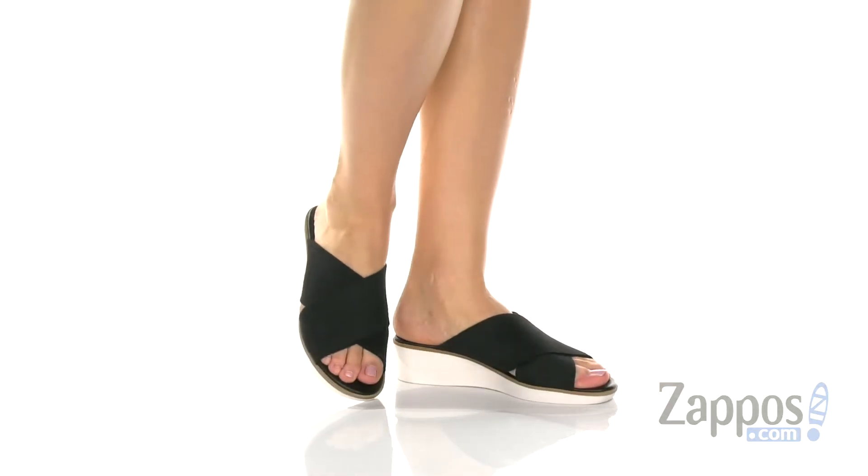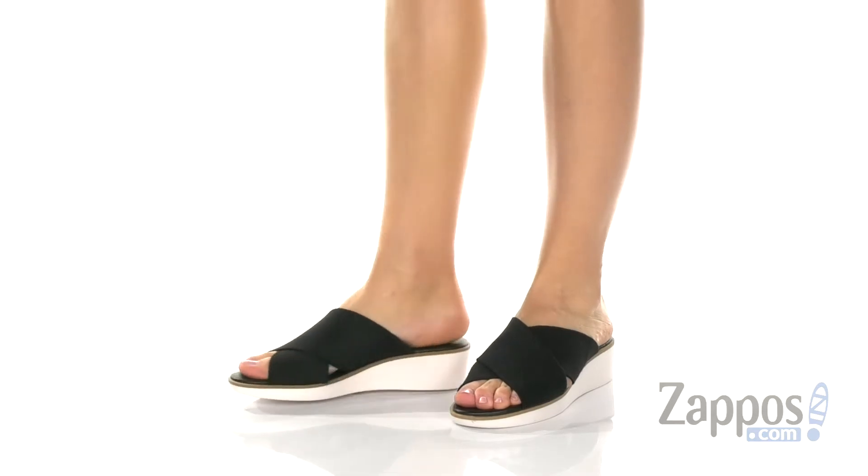Hey there, my name is Rika from Zappos. This is the Svetlana Wedge Sandal by Ed by Ellen DeGeneres. These wedge sandals are going to be great for those sunny days.